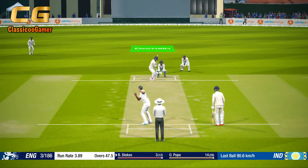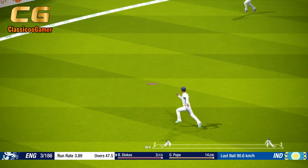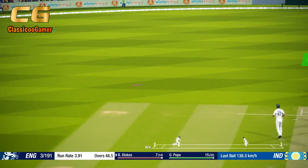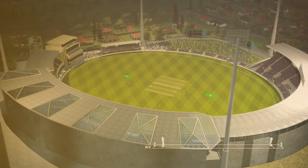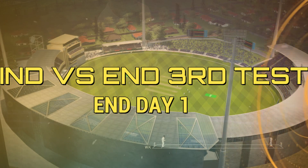Yes! Solid shot. End of a good over. The Lions have a lot to think about there — losing two wickets and just not getting the runs on the board.